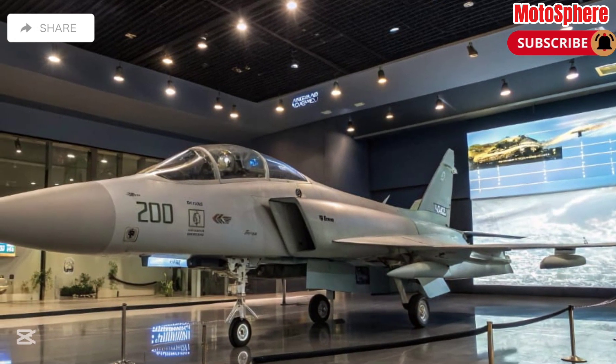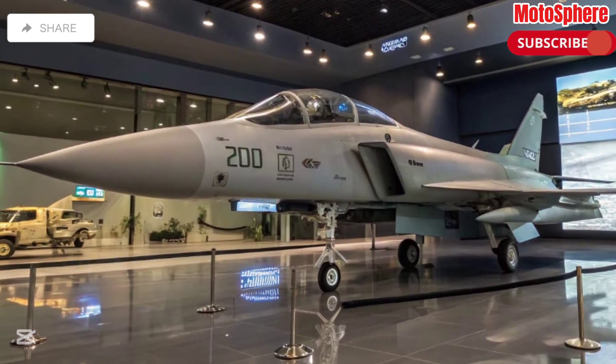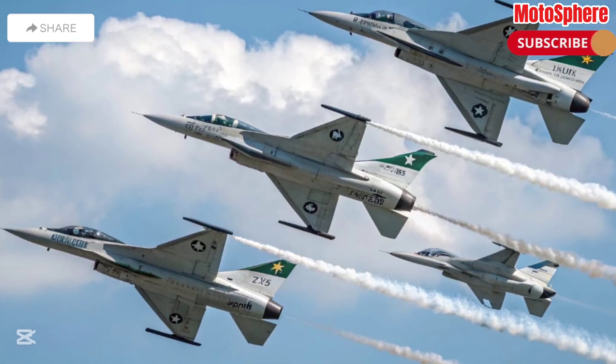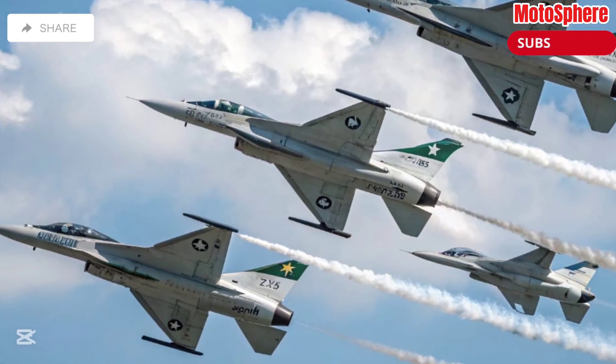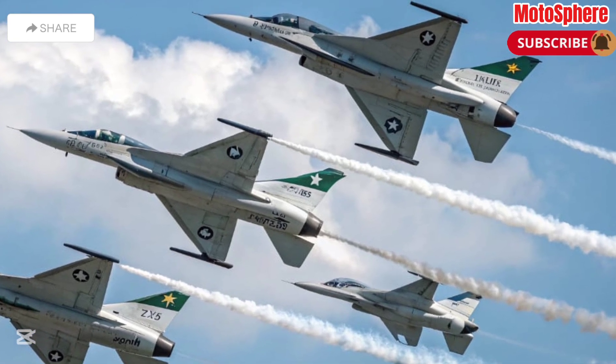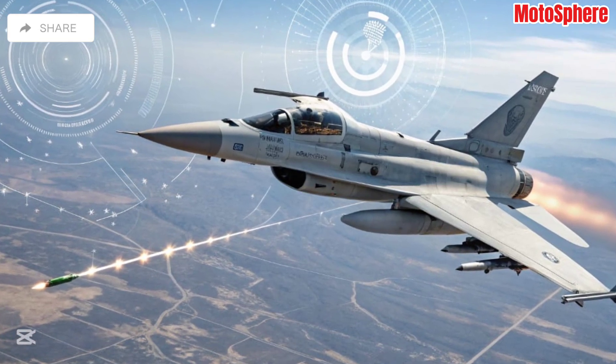The JF-17 Thunder is a testament to Pakistan's growing aerospace industry and strategic advancements. With ongoing upgrades and increasing global demand, it stands as a symbol of national pride and military strength. Don't forget to like, share, and subscribe to Motosphere for more detailed insights on cutting-edge aviation and technology.